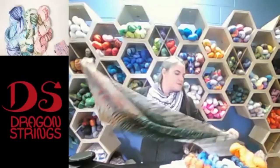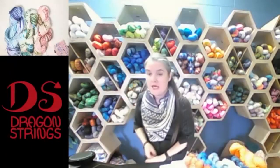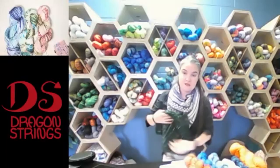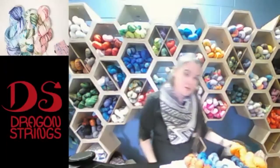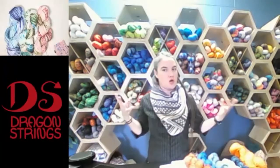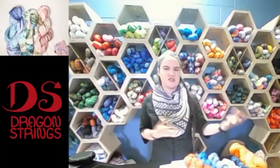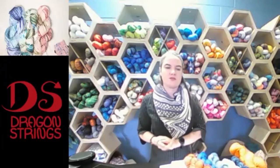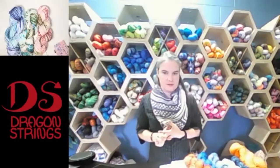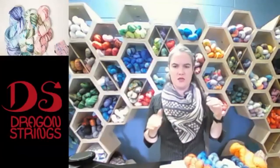Somebody's asking how to take a class. I teach mostly out in Ontario. I do have private lessons that I can set up — you can send me an email at yarny@dragonstrings.ca and we can work something out via Zoom. If you've got a particular project you're working on, or if you're across Canada and want me in once the world opens back up, I can come and teach or lecture. Best way to find out about what's coming up is my website dragonstrings.ca, and my Instagram is my main social media.